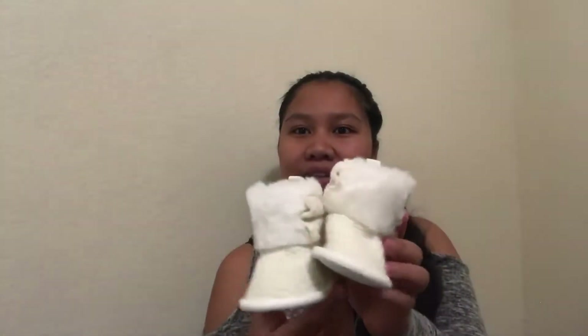So first one is I got her some cute little boots, but the problem is they won't fit on her anymore. So I just ended up giving these away — hindi nakasya, they didn't fit.